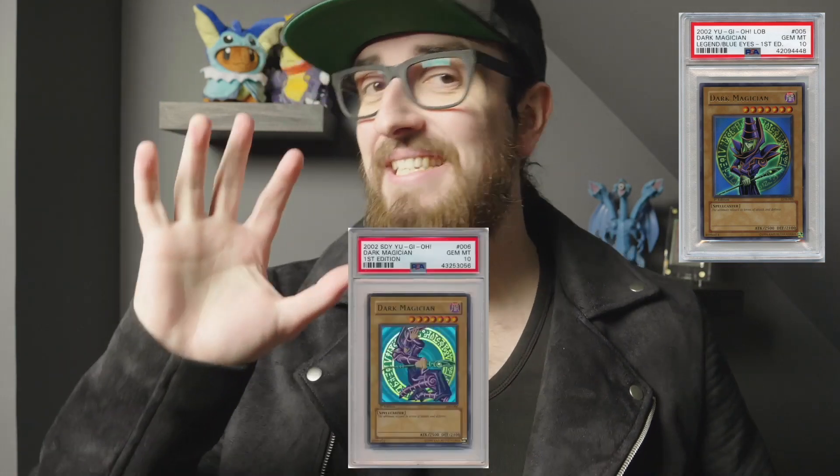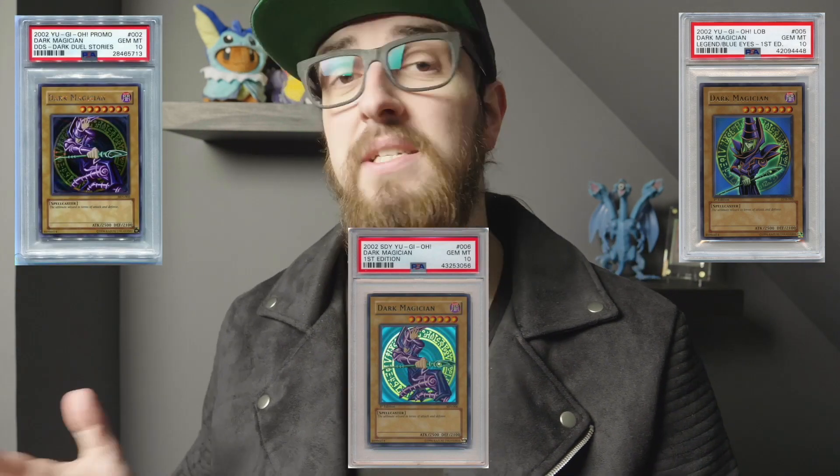There are three main ones in our Grail category. The best Dark Magicians you should buy are probably one of these three: we have the LOB Dark Magician from the very first set, the SDY Dark Magician from the first starter deck, and the DDS Dark Magician from Dark Duel Stories the game. When talking about LOB and SDY, we're talking about first edition. LOB was reprinted into oblivion — you can still get LOB at Walmart today — but that Dark Magician is not the Grail we're talking about.